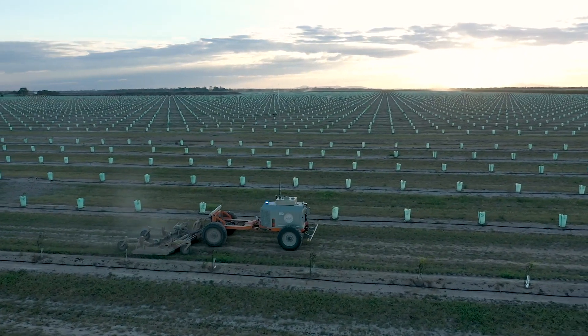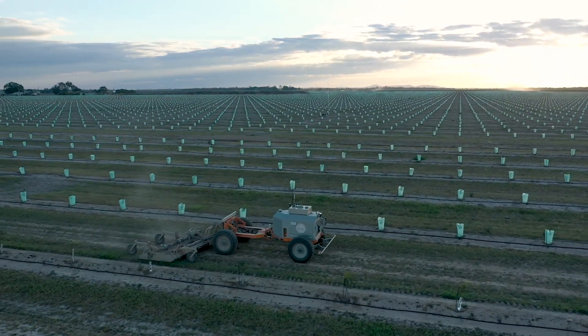I've been asking for one of these autonomous machines for over five years. It's here, it's working, and we want number two.